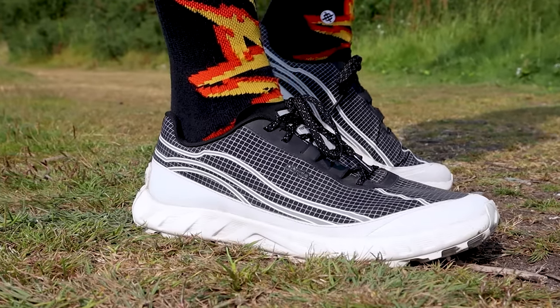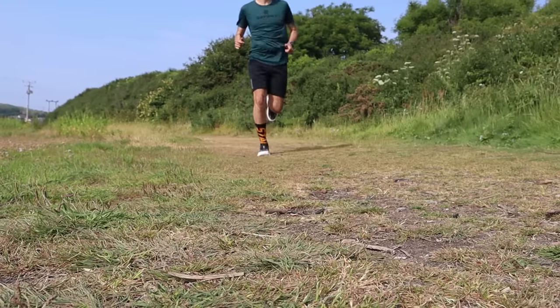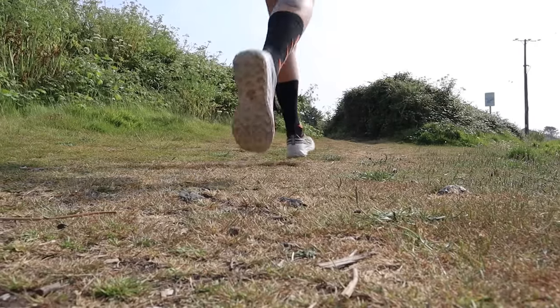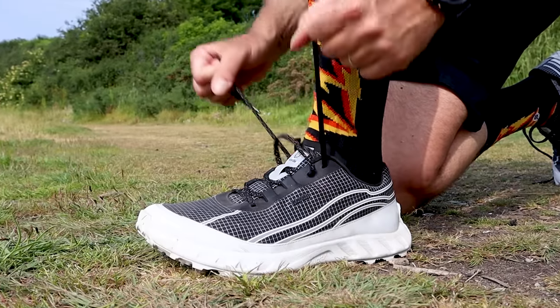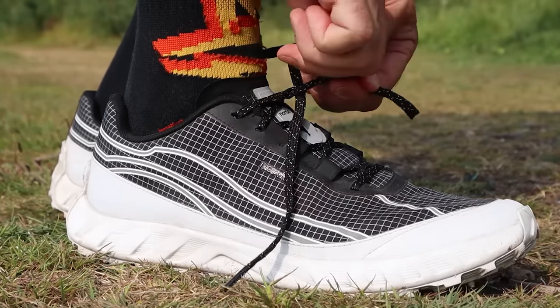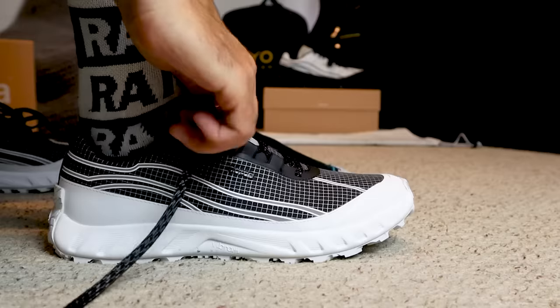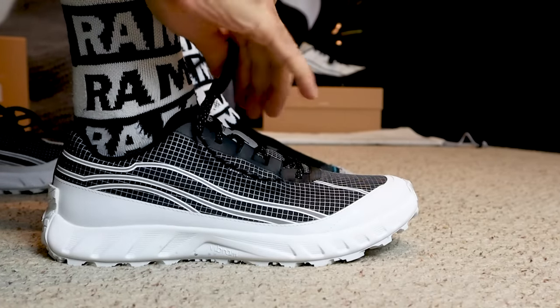Last but not least, a shoe we've just tested for the first time on the channel — the Norda 002. I've done three runs and about 20 miles in it, so I definitely need more miles before a final conclusion, but I'm really enjoying running in these so far. It's a big improvement in fit for me, with added structure in the back end of the shoe — better midfoot lockdown and way better heel hold compared to the previous Norda 001 we tested. I can really see this potentially getting on the list in our top five trail shoes at the end of the year.